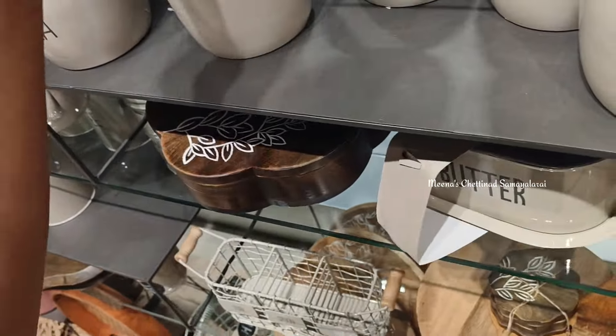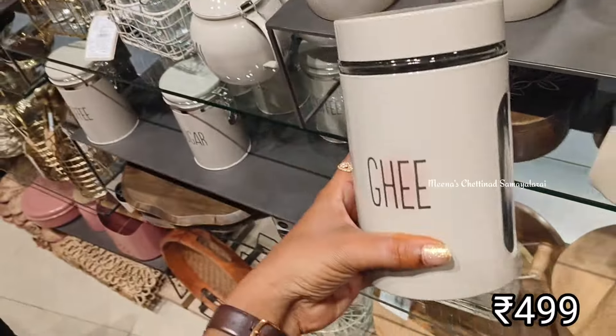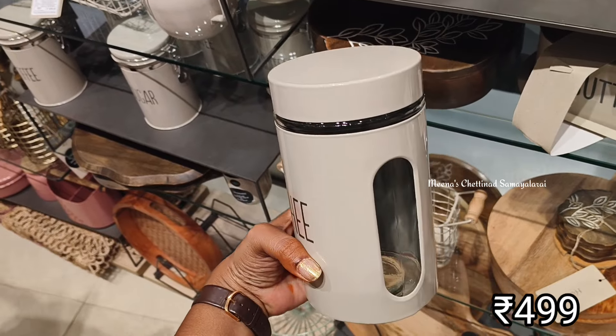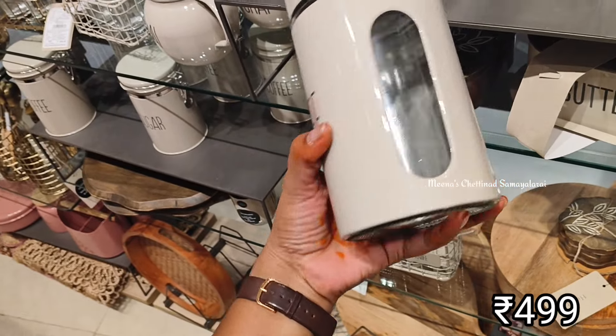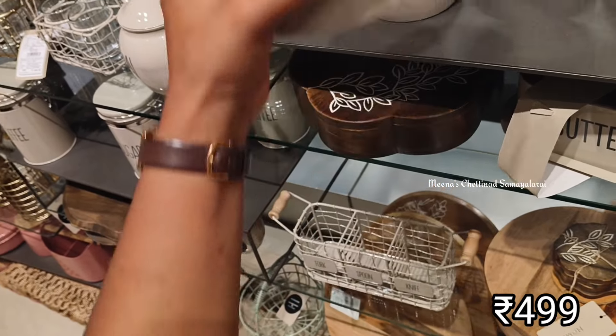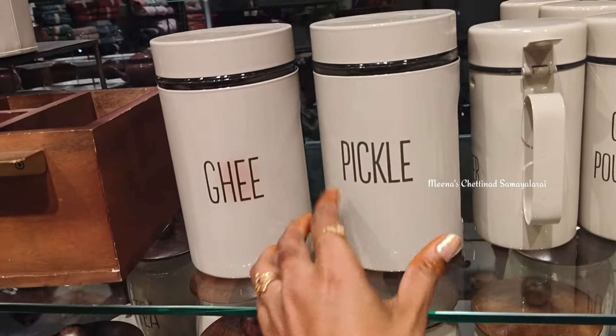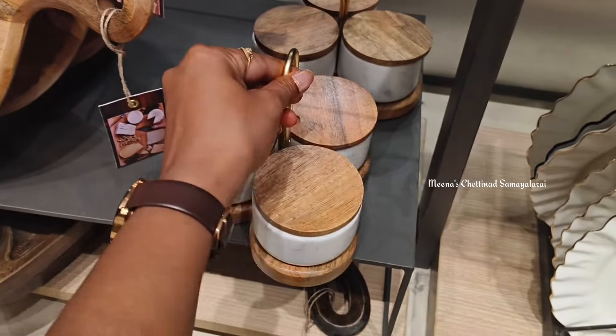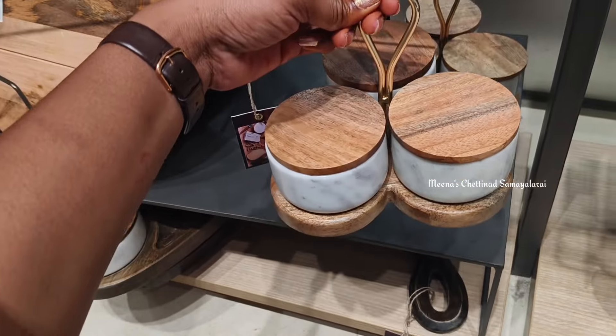It has a lot of quality. You can print the storage containers in 4 color themes. In this video, we will show you 2 color themes. You can use pickle, ghee, oil, tea, sugar, coffee — you can use all these in a tiny table setup.